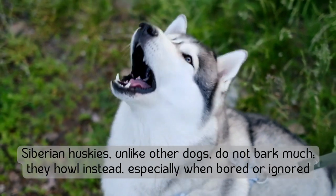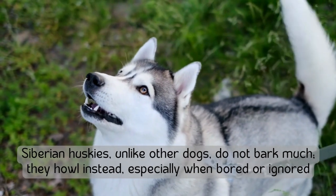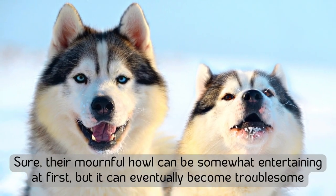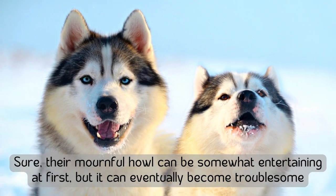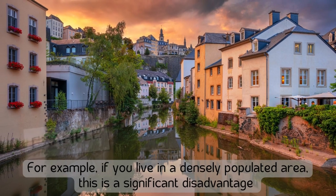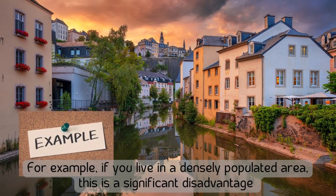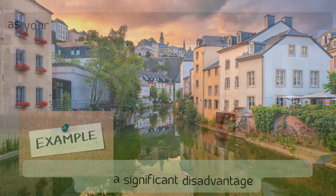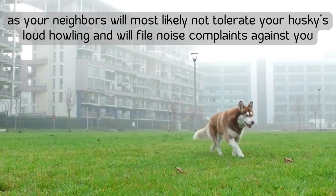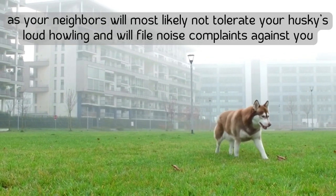Number nine: huskies are noisy. Siberian Huskies, unlike other dogs, do not bark much — they howl instead, especially when bored or ignored. Their mournful howl can be somewhat entertaining at first, but it can eventually become troublesome. If you live in a densely populated area, this is a significant disadvantage, as your neighbors will most likely not tolerate your husky's loud howling and may file noise complaints against you.